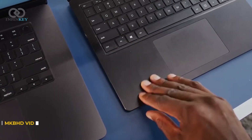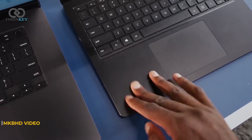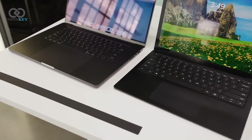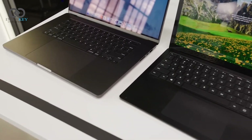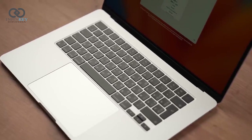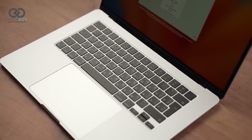Let's shift our focus to the keyboard and trackpad. Apple has stuck with the Magic Keyboard, and for good reason — it's comfortable, tactile, and a joy to type on. And of course, the oversized Force Touch trackpad is as responsive as ever, giving you precise control over your actions.